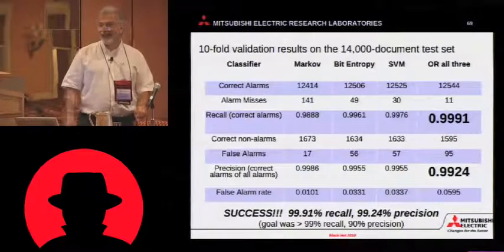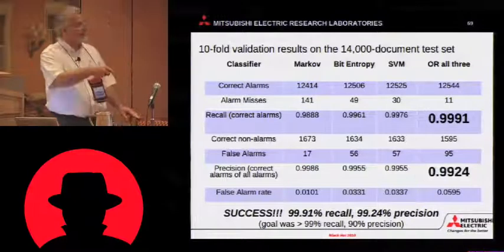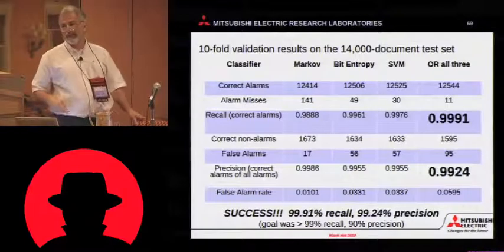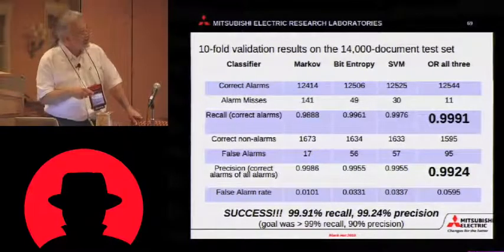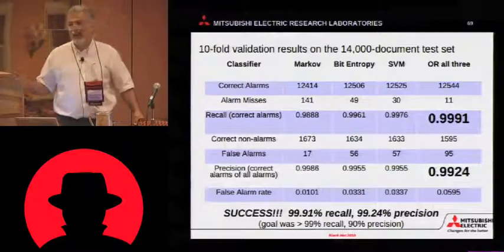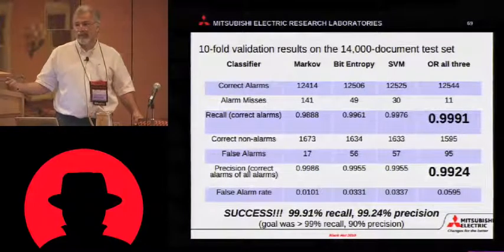Here's the results. Blood slide number one. All of these classifiers are either at or close enough to claim victory. But here is the OR of all three — just one OR gate — 99.91% recall.